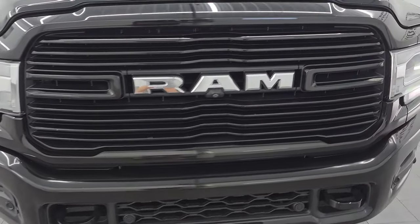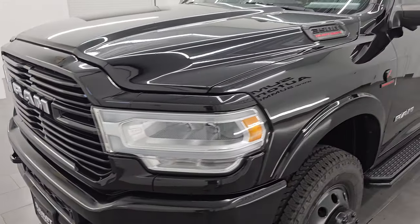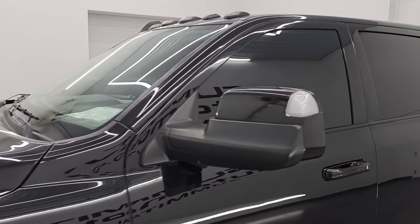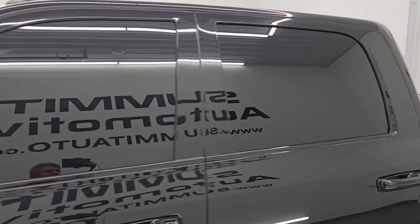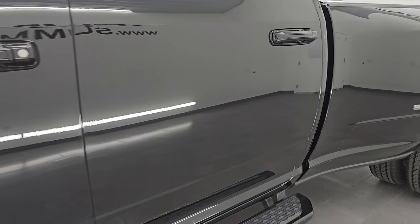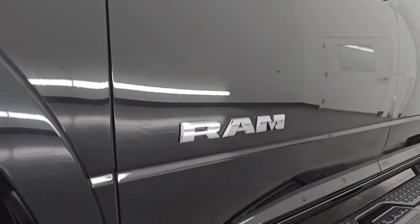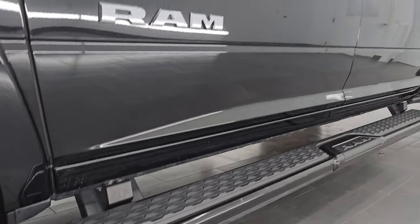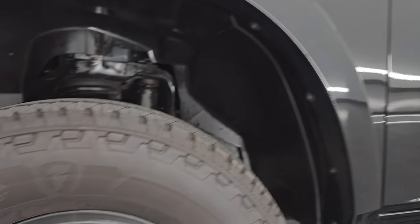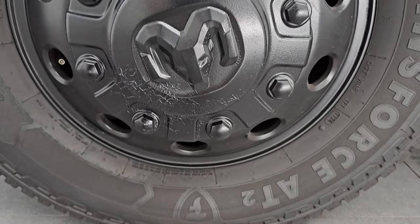I'm going to go all the way around in this video — inside, underneath, start it up, take a look under the hood, show you all the options, and give you the most accurate representation I can of this vehicle. Diamond Black Crystal Pearl is the color; paint code is PXJ. I shoot all my videos in 4K. If you like the video, subscribe to the YouTube channel and click the bell notifications to get updates on the videos I do each and every day, as well as access to one of the largest catalogs of vehicle walk-arounds on YouTube.